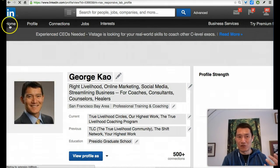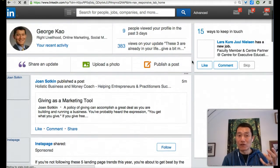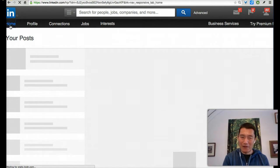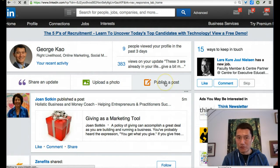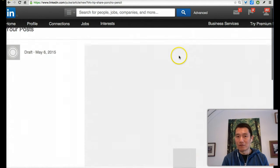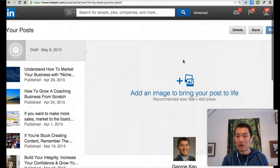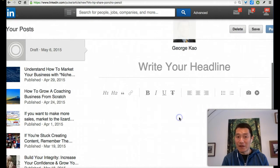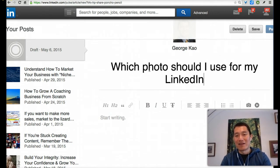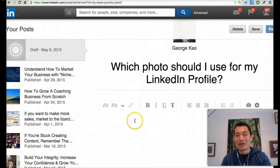If you already have connections on LinkedIn, you may actually want to publish a post. So go back to Home and click on publish a post. Then, while waiting for it to load, don't upload anything yet — in the text section you can write something like: 'Which photo should I use for my LinkedIn profile? Here's version one, here's version two. How I'd like to come across is...' and then describe that.